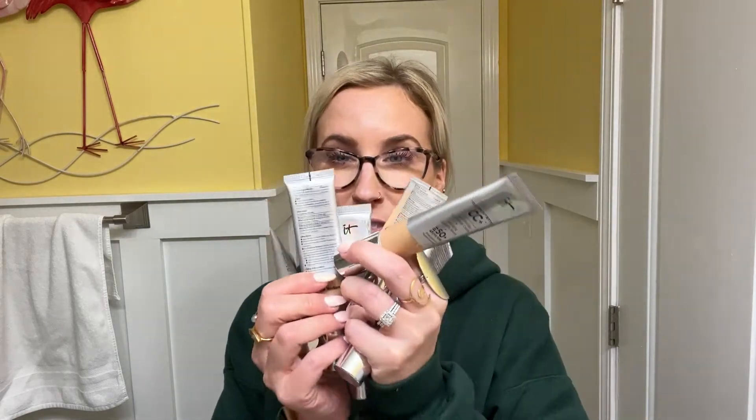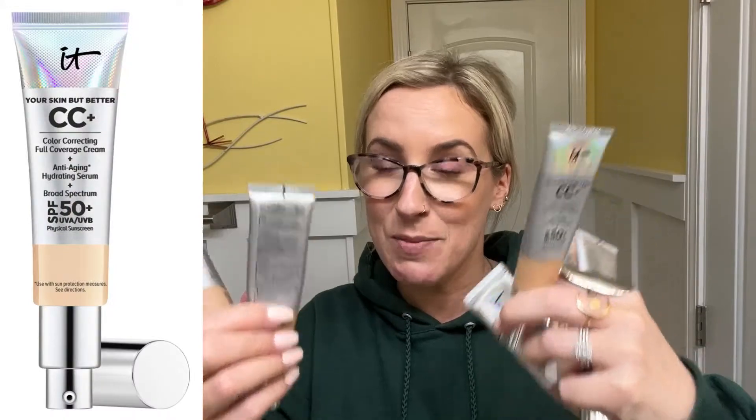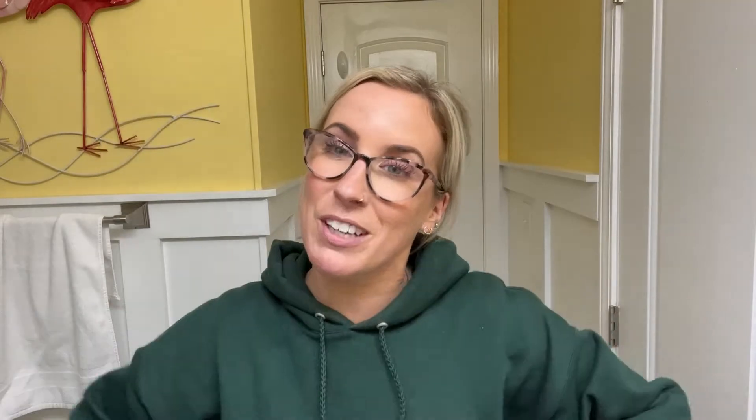Another one of my can't-live-without makeup products, especially for the summer and warmer weather — you guys are going to make fun of me because look at how many tubes of this I brought. This is the IT Cosmetics CC Cream. There's SPF 50 in these — it's a color-correcting full-coverage cream plus anti-aging hydrating serum. I like it because of the SPF and the finish it gives. The reason I have so many tubes is that we came down here in March and the more time we spend outside I get a little bit darker and I hate when my foundation doesn't match my skin.